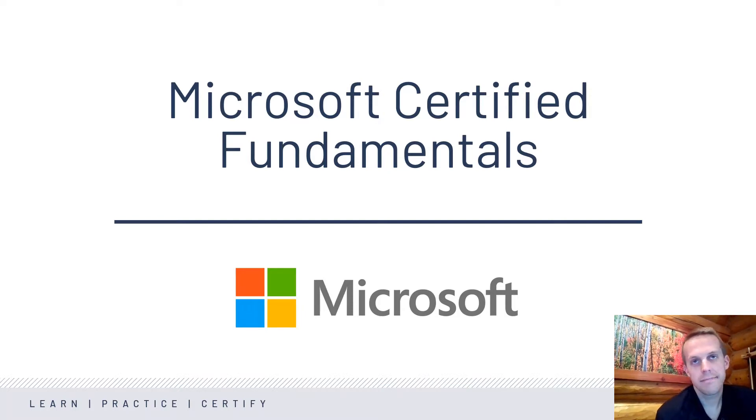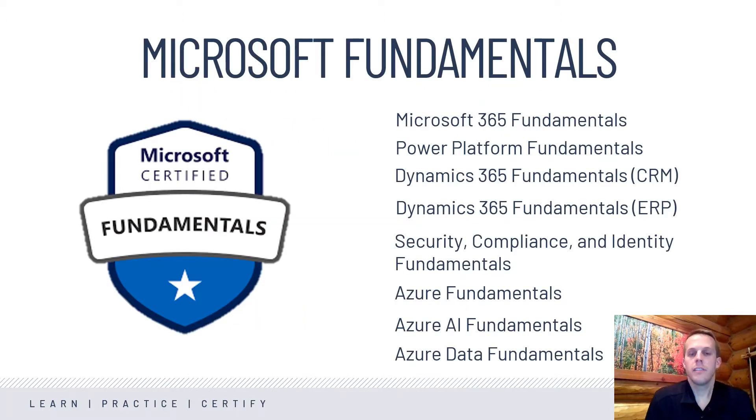This program is about a year old now, and it's a key program for becoming certified in Microsoft technologies, which are everywhere. For people looking to have a career in IT, and even some people looking to have a career in sales or finance or operations, this program is a great one to consider.